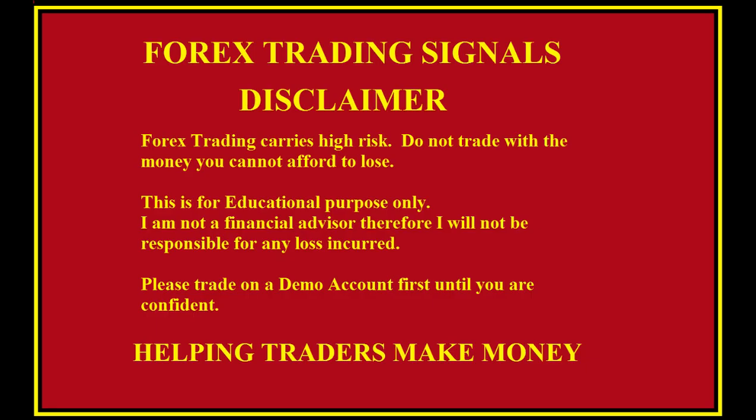But first the disclaimer: forex trading carries high risk. Do not trade with the money you cannot afford to lose. This is for educational purposes only. I am not a financial advisor, therefore I will not be held responsible for any loss. Please trade on a demo account first until you are confident.